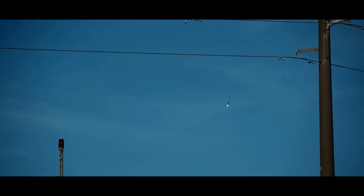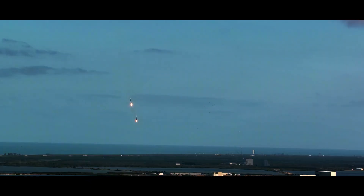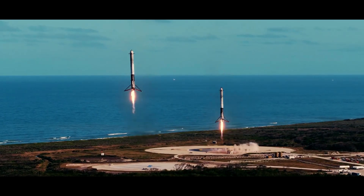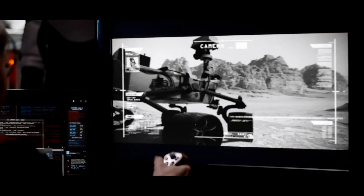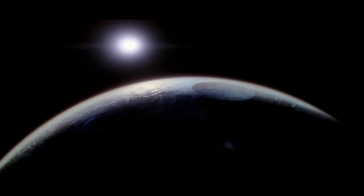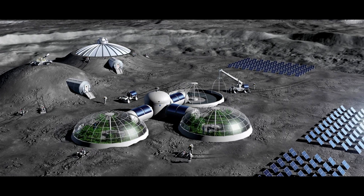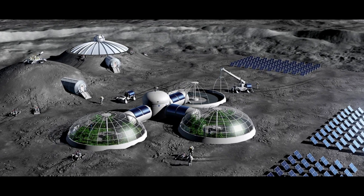Starship can also leave the Moon and fly back to Earth because of its vertical takeoff capabilities. This capacity is important for the return to Earth for the study of astronauts, scientific samples, and priceless data. Moreover, it makes crew rotations easier, enabling astronauts to stay on the Moon continuously. The establishment and viability of a lunar base depend heavily on the capacity to land and take off on the Moon.